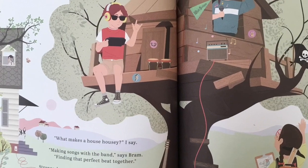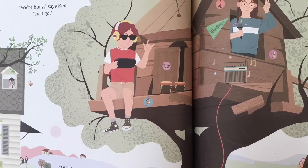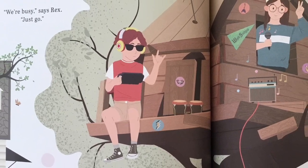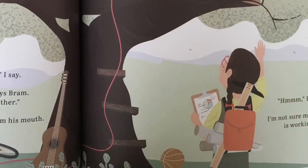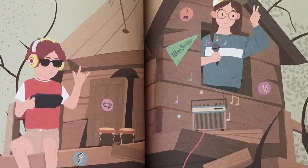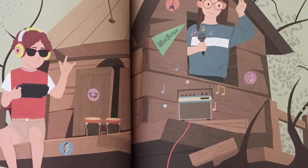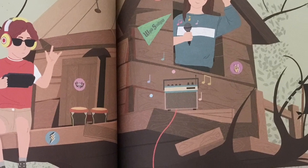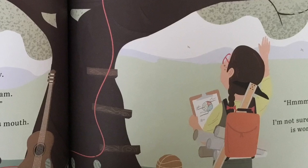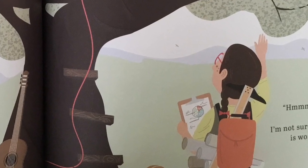Third stop, Rex and Bram's treehouse. We're busy, says Rex, just go. Well, what makes a house housey? I say. Making songs with the band, says Bram, and finding that perfect beat together. Hmm, I say. I'm not sure my survey is working.